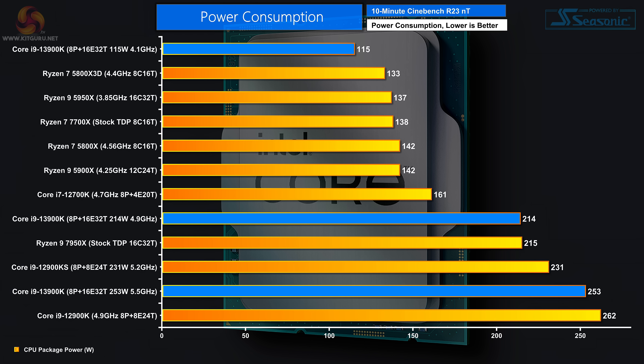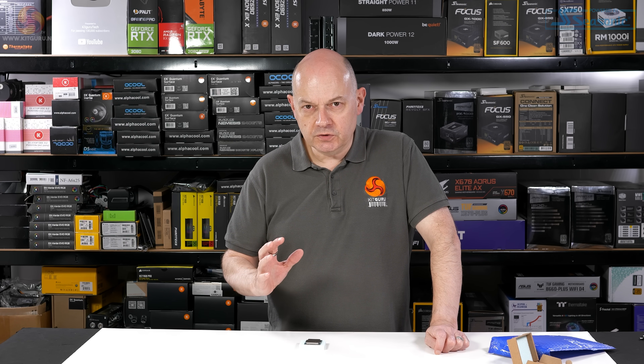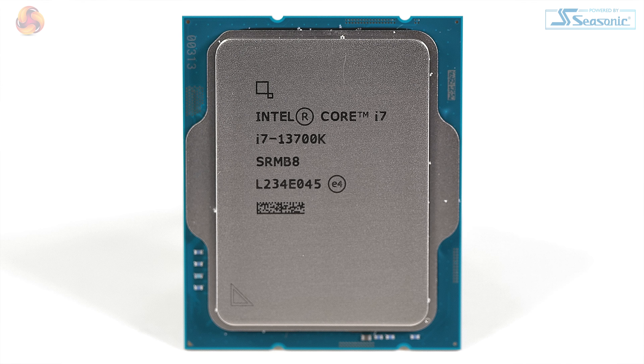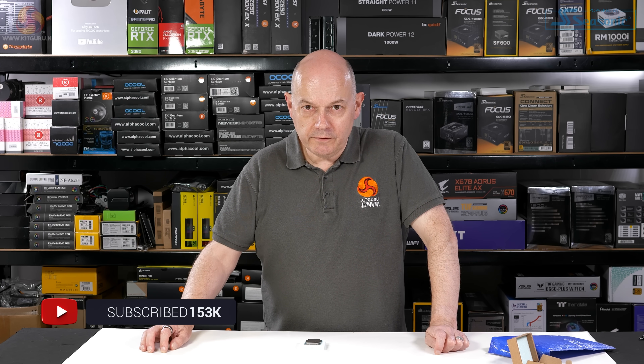We've been deeply impressed by the performance of the 13th gen Core i9, but less wowed by the power draw, which is fairly hideous. The new Core i5 — that's a belter. If this Core i7 gives us most of the Core i9 performance and yet it costs about £500 rather than £700, that's going to be interesting to behold. I'm about to start benchmarking the new Core i7, and as soon as I've got that done I'll be hitting you with a full review in the very near future. Watch this space.